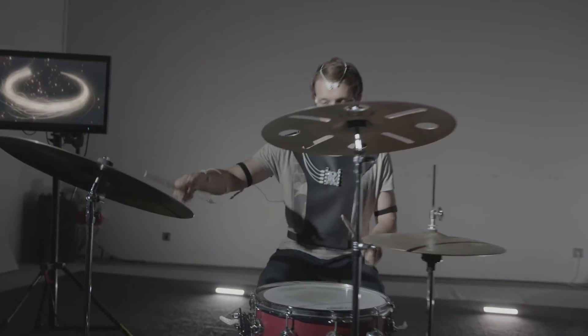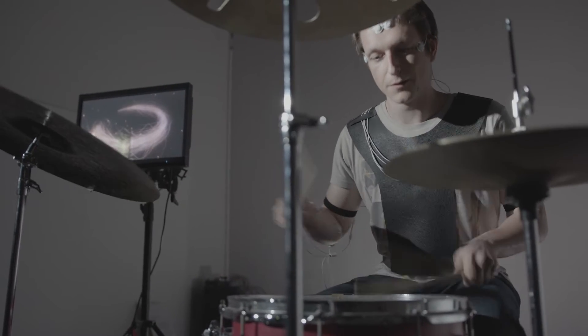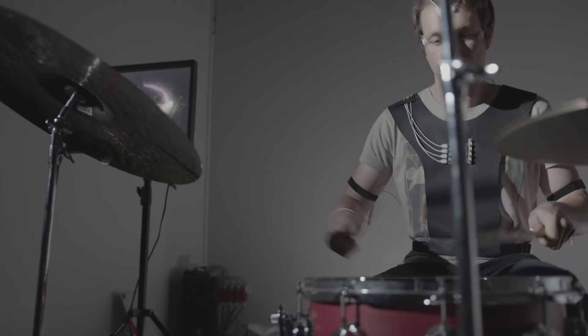Marko is a drummer who performed a drum performance during the recording. You can see sparks flying all over the place and the color changing very drastically as he performs and becomes more and more passionate in the performance.